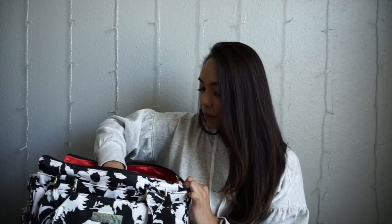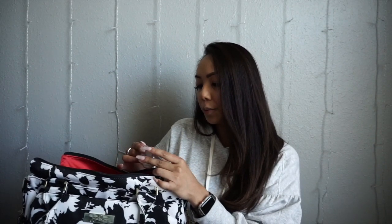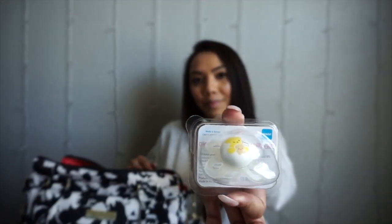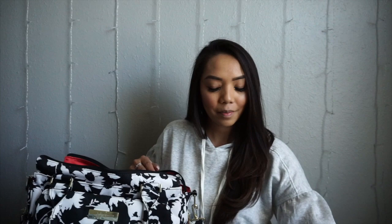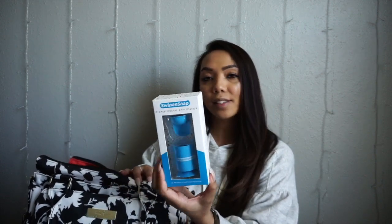Next we have the Mom brand small lightweight pacifier for newborns. We also have the Swipe and Snap diaper cream applicator — I can't wait to try this — and it's in the color blue.